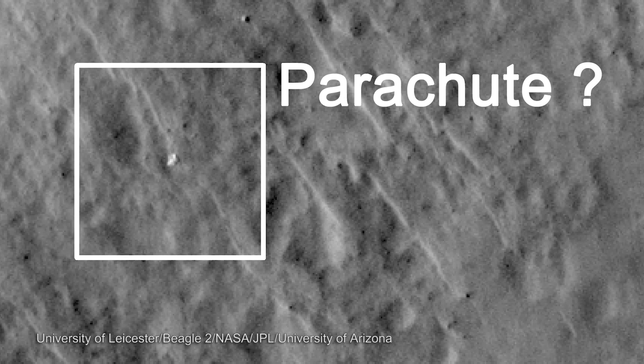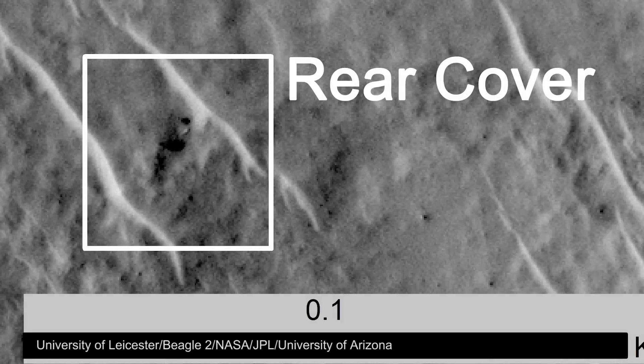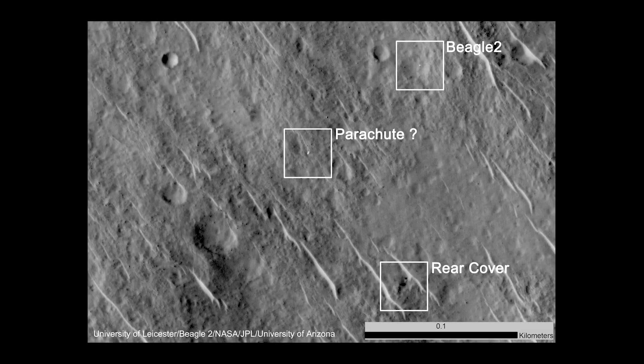What we see is a parachute. What we see is a partially deployed lander. What we see is a rear cover and a pilot chute, and possibly even an airbag which was used to actually cushion the landing of Beagle 2.